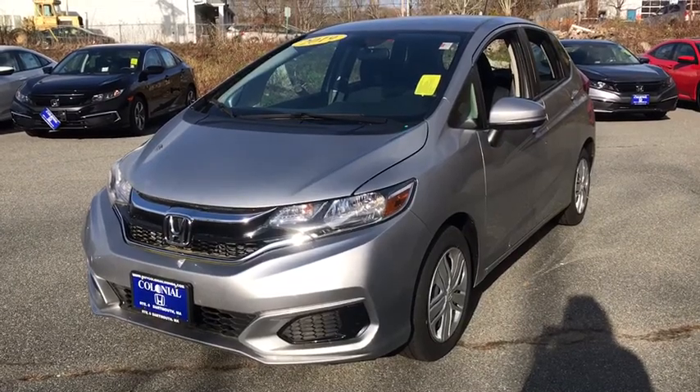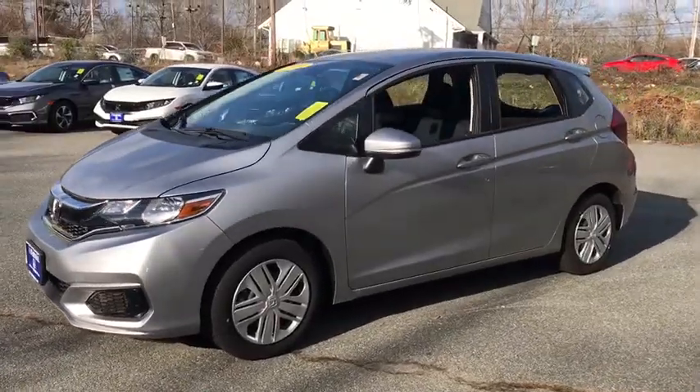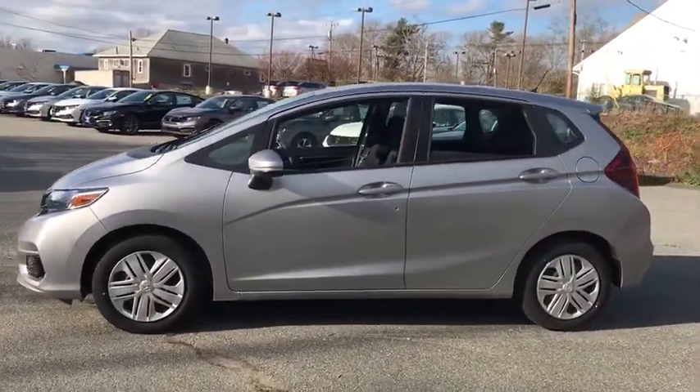Can you see yourself in the 2019 Honda Fit? With less than 5,000 miles on the odometer, this vehicle provides excellent value.